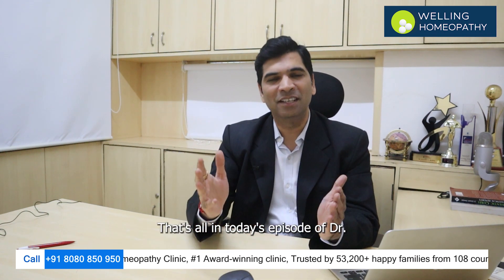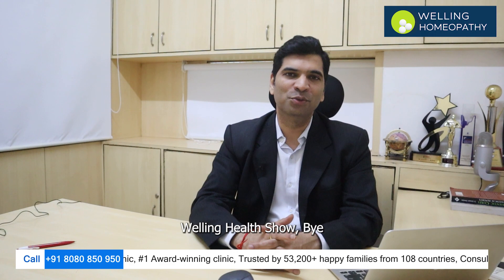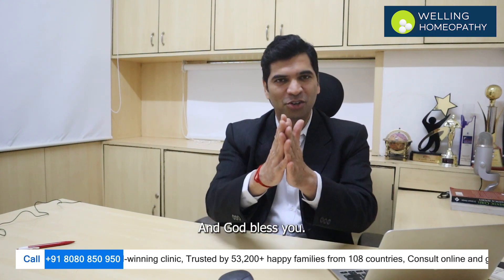That's all in today's episode of Dr. Welling's Health Show. Bye and God bless you.